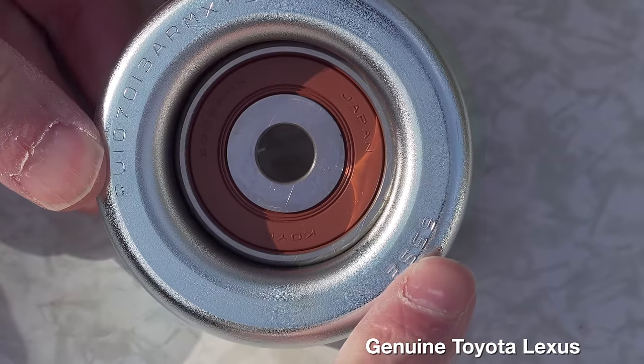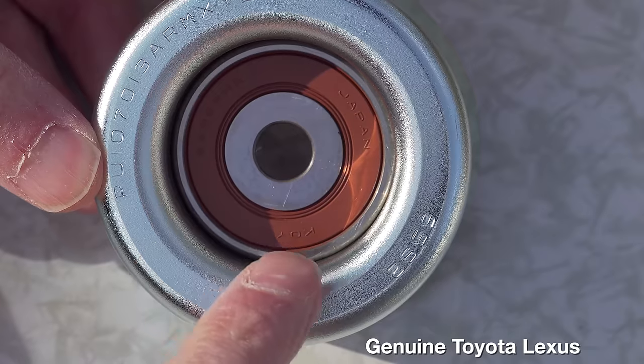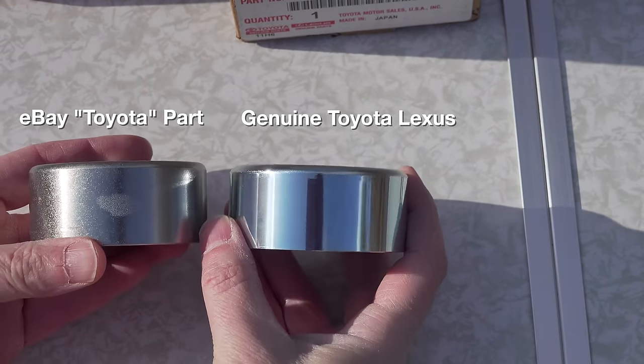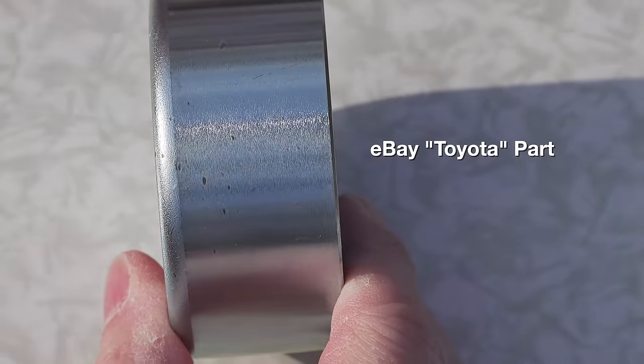Right away with the pulleys you can see some major differences. The one from the dealership has those part numbers stamped into the edge, and it also has a completely different finish. The Lexus original has a mirror polish, while the one I got from eBay is very rough — it's got some defects and even some rust spots.